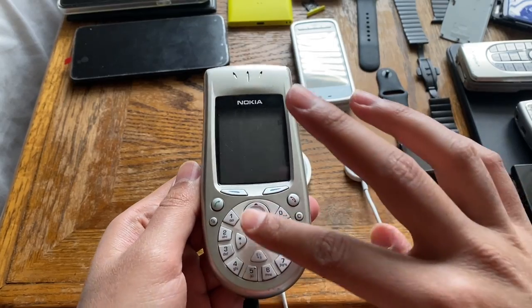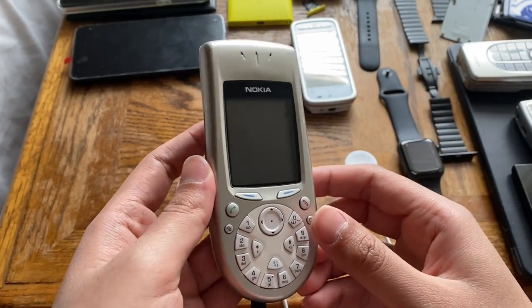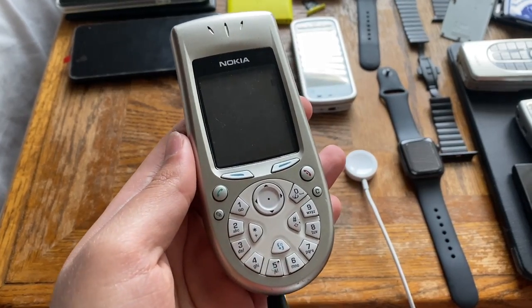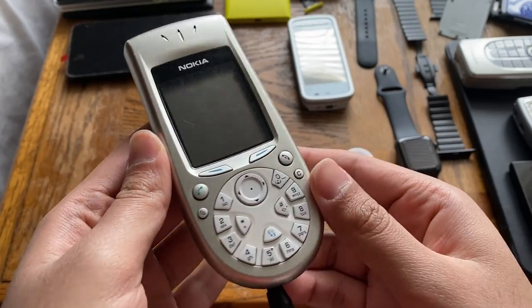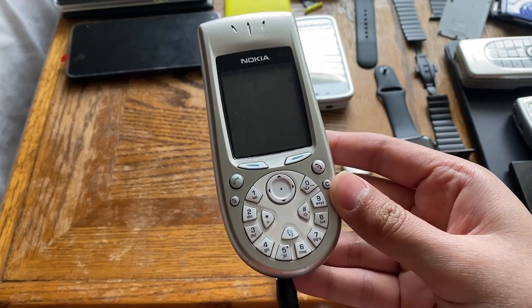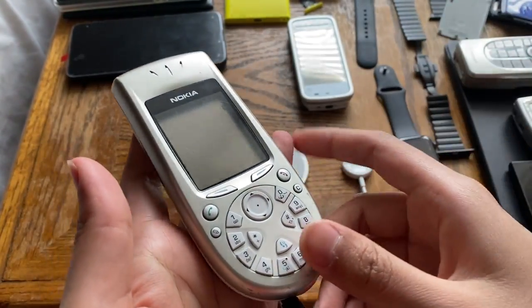The front of the phone features that weird dial at the bottom — pretty unique. This is from the era when Nokia was experimenting with phone designs: the N-Gage, the 3300, the 'egg phone' — a lot of weird-shaped phones with unusual button placements.